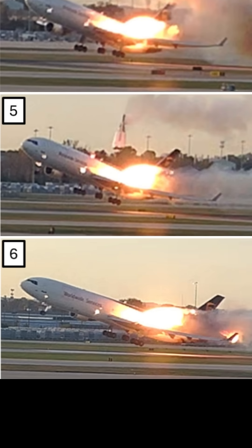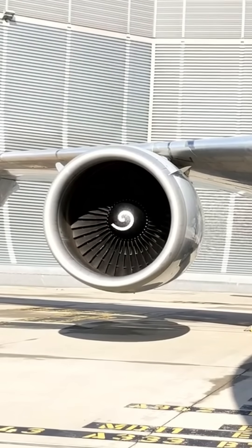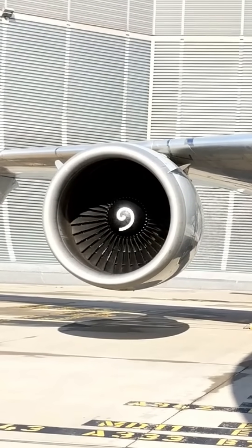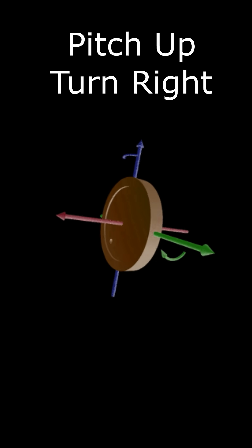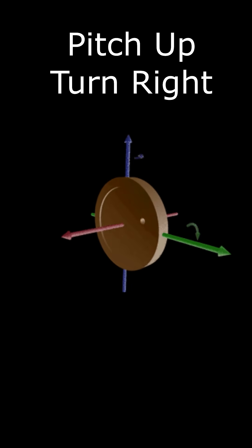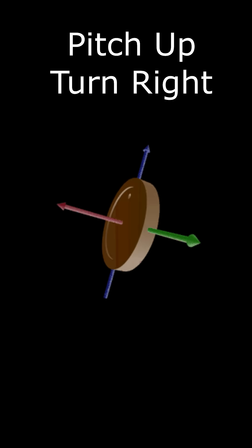When an airliner like this pitches up, it puts extra stress on those engines. The core of the engines act like gyroscopes, and in the U.S., most engines appear to rotate clockwise when viewed forward along the length of the plane. This means that as the aircraft pitches up, that translates to a right turning force on the engines, adding extra stress to those pylons. And so when the forward attachment point failed, the engine was already turning up and right, pointing it up and across the top of the fuselage.